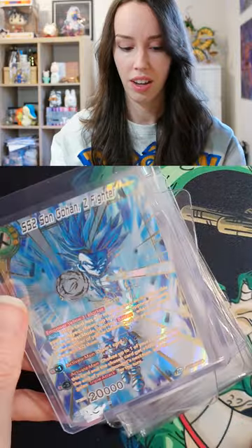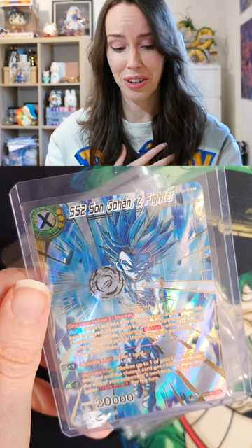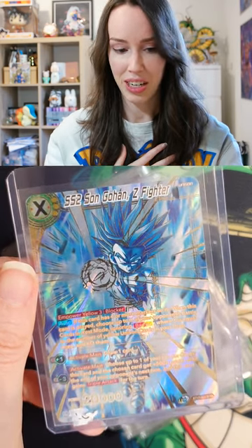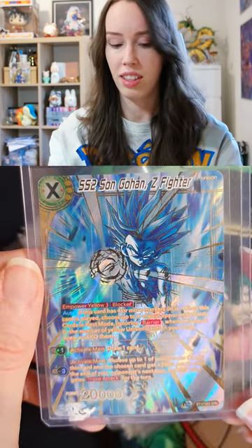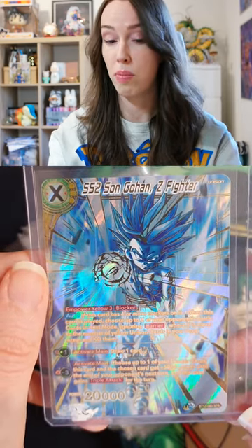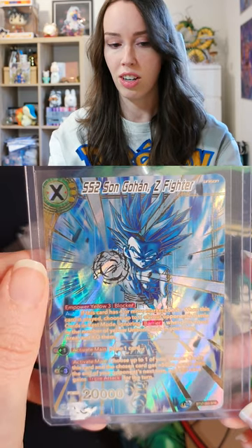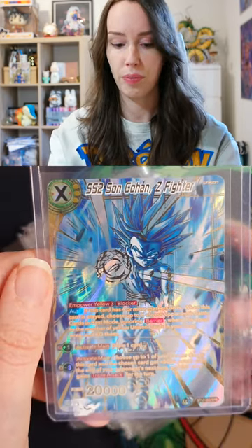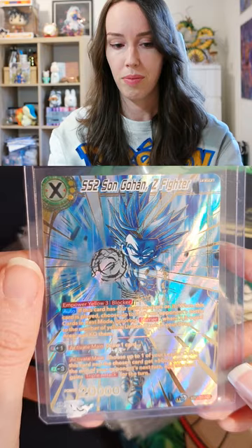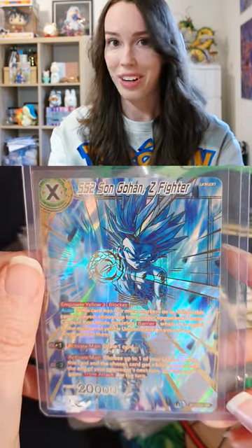Next up we have SS2 Son Gohan — another SPR. To be honest, after this experience, I am going to try and not get into the habit of buying my cards. I do really want to have that excitement of pulling them myself. But there are certain cards that I just can't pass up when I see them.